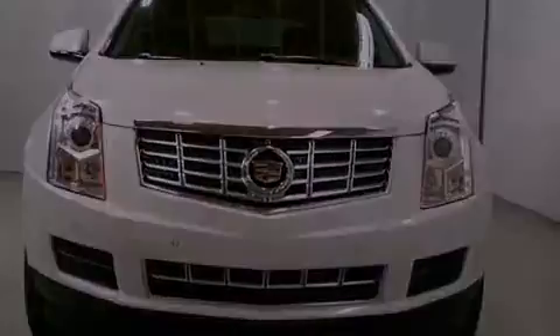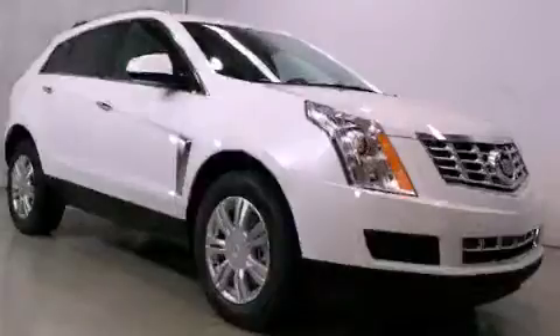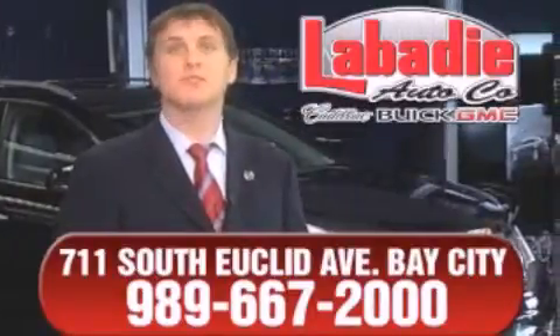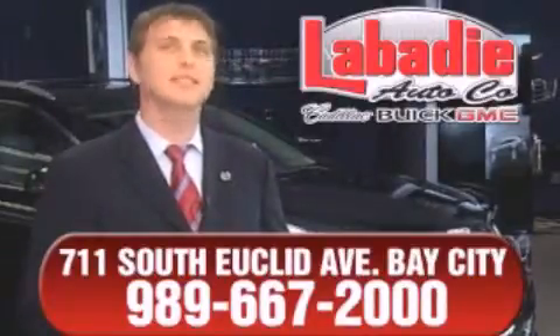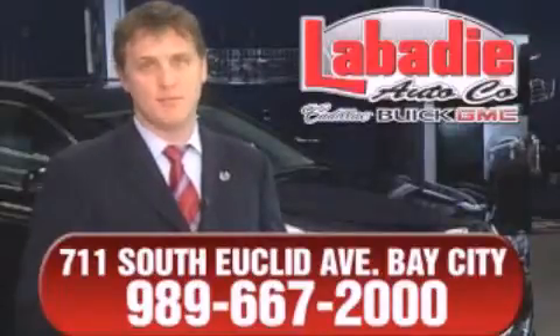This vehicle is sure to sell fast. Call and arrange your test drive today. Hi, I'm Mark Labadee, and I'd like to personally thank you for visiting our website. We're a family-owned business and have been doing business for over 60 years in mid-Michigan. All of our vehicles have been professionally inspected and hand-detailed to ensure that you're getting the maximum value. Remember, we'll do whatever it takes to earn your business.